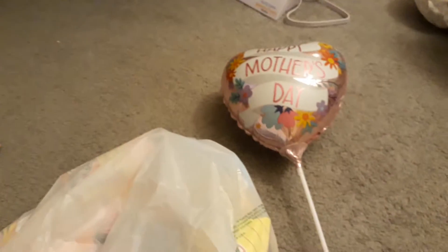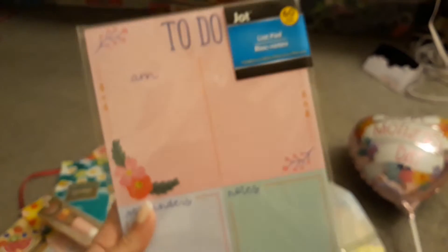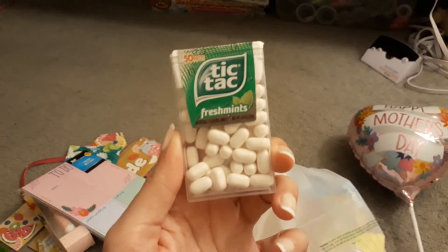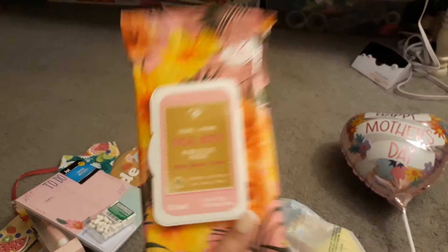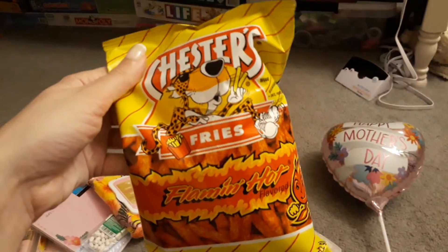This cucumber one, the rose eye cream, this cute to-do list, some Tic Tacs, some facial wipes, and some Chester's fries.